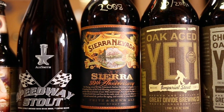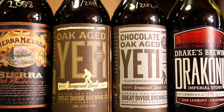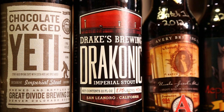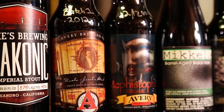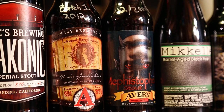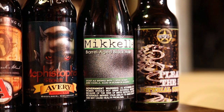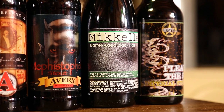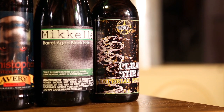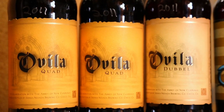Sierra Nevada 30th Anniversary Fritz and Ken Stout from 2008 — I hear it's drinking well, looking forward to that one. Great Divide Oak Aged and Chocolate Oak Aged Yeti, 2011 and 2012. Drake's Brewing Draconic Imperial Stout — never had it, not sure of the date, 2011 or 2012. Avery Uncle Jacob Stout batch one 2012, and Avery Mephistopheles December 2009. McKellar Barrel Aged Black Hole in bourbon barrels — first one I have in the bottle. Dark Horse Plead the Fifth Imperial Stout, 2012 vintage.